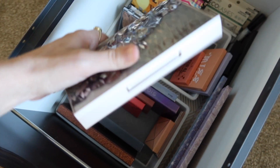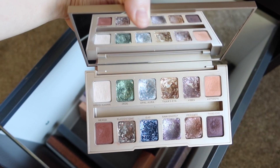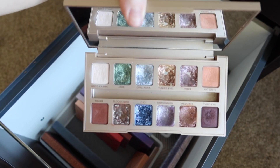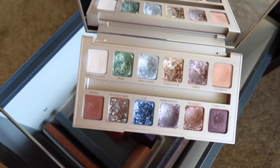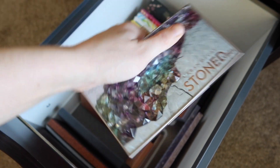I'm also kind of eyeing Stoned Vibes from Urban Decay. This has been one of my favorites for quite some time. I'm thinking I'm going to pick this one out because it has some good fall tones in it, but it also has some fun pops of color that I think make it good for this kind of early fall season. So yeah, I think I'm going to pull this one out.